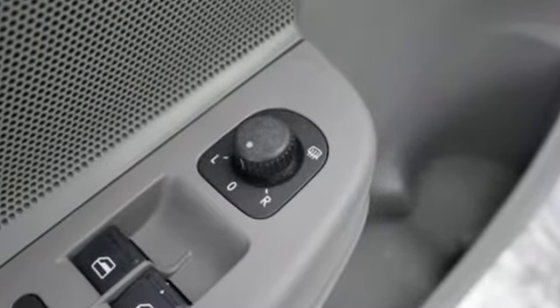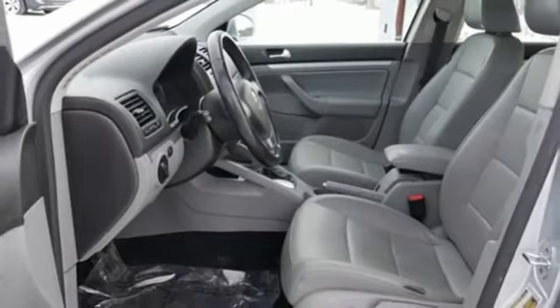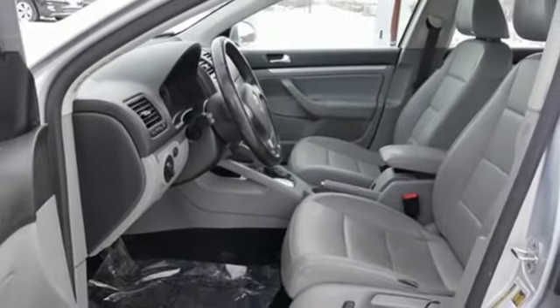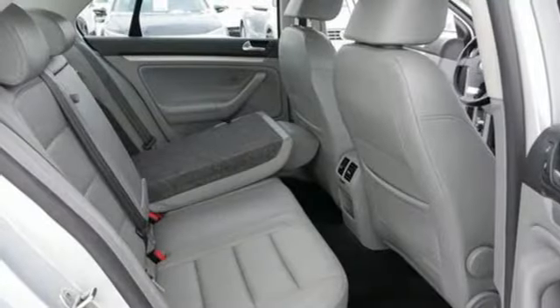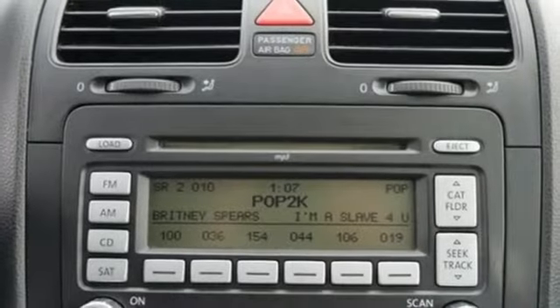Auxiliary audio input, power heated mirrors, front heated bucket seats, power windows, leather steering wheel, I-5 engine, express open and close sliding and tilting sunroof, gas pressurized shocks, and automatic transmission.